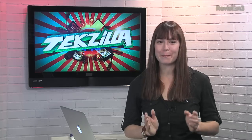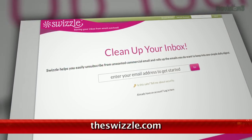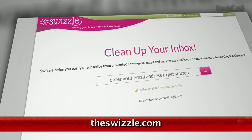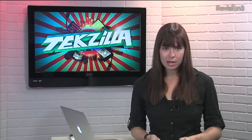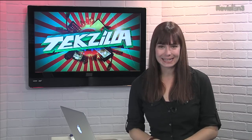If you're drowning in a sea of junk email, we may have found a life preserver for you. Swizzle is a new service that will dig through your mounds of email to help you unsubscribe from newsletters that you don't need anymore. Whether you opted in or just bought something from a website once, adding you to their mailing list, clicking through each unsubscribe link can be tedious.